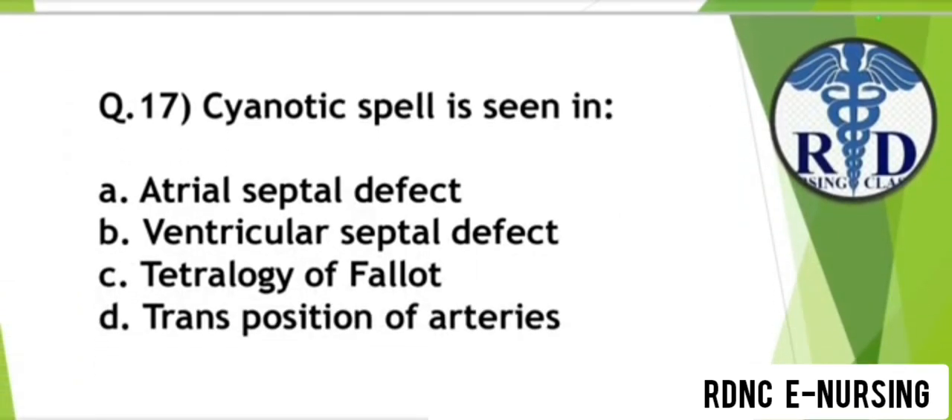Question 17. Cyanotic spell is seen in which condition? Option A: Atrial septal defect. Option B: Ventricular septal defect. Option C: Tetralogy of Fallot. Option D: Transposition of arteries. The correct answer is Option C — Tetralogy of Fallot.